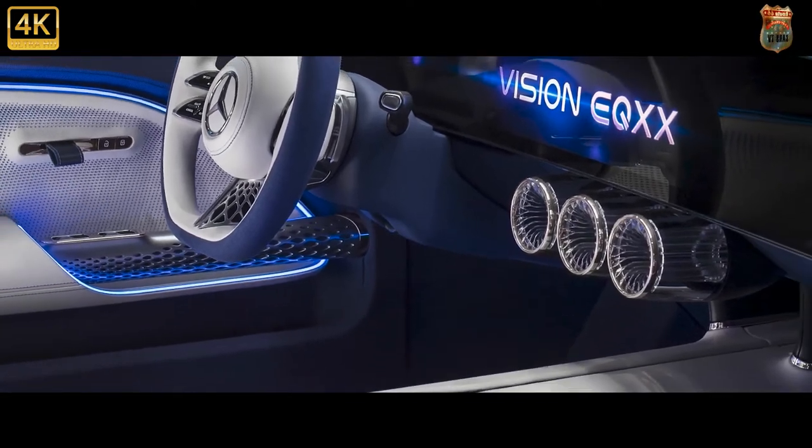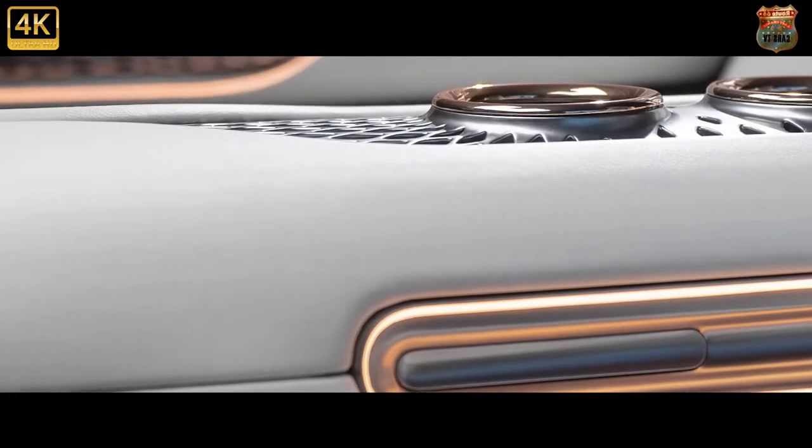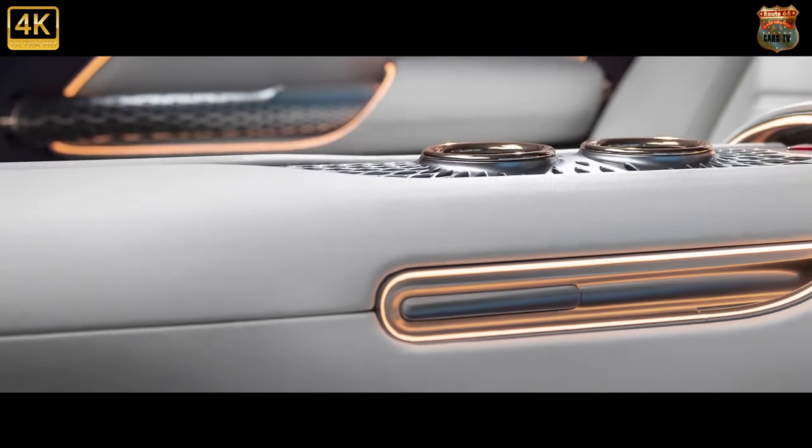Lightweight brake discs made from aluminium alloy are a great fit for the Vision EQXX and help keep weight down. An electric-only chassis with a lightweight F1 subframe brings racing efficiency to the road.